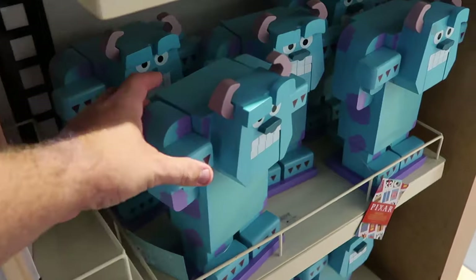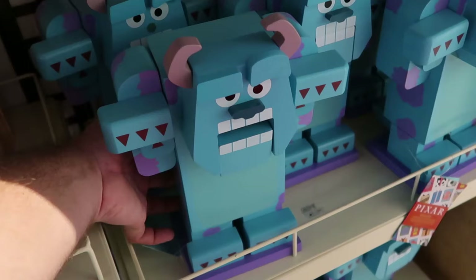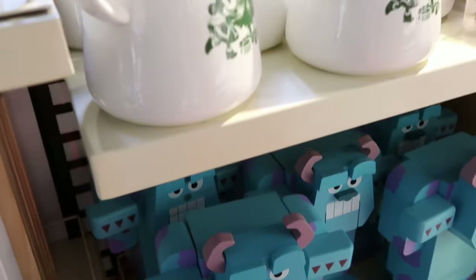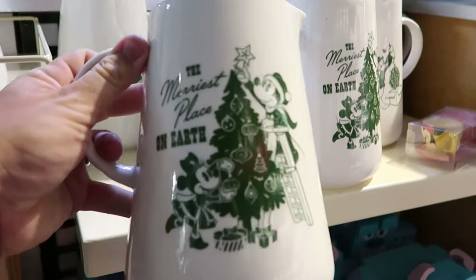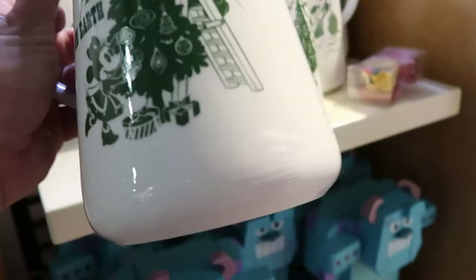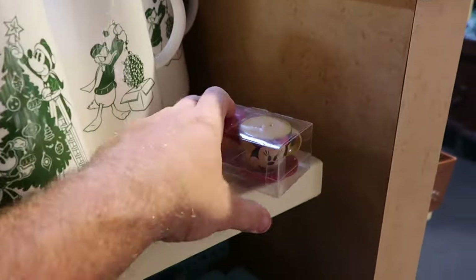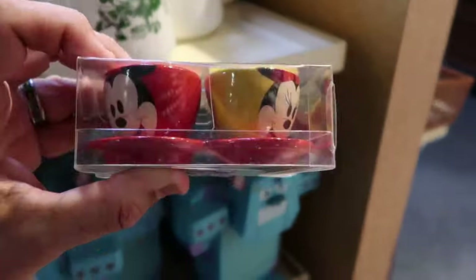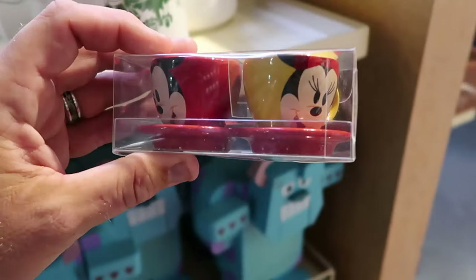Right up ahead they have some really cool pictures — a really heavy ceramic one that says the merriest place on earth with Mickey and Minnie, Mickey putting the star on the tree. On the back side you have Donald Duck fussing with some Christmas lights — $19.99 from $35. They have a huge collection of those. And here's a random item I haven't seen before — a little salt and pepper shaker set with Mickey and Minnie on two little teacups, $12.99 from $20.